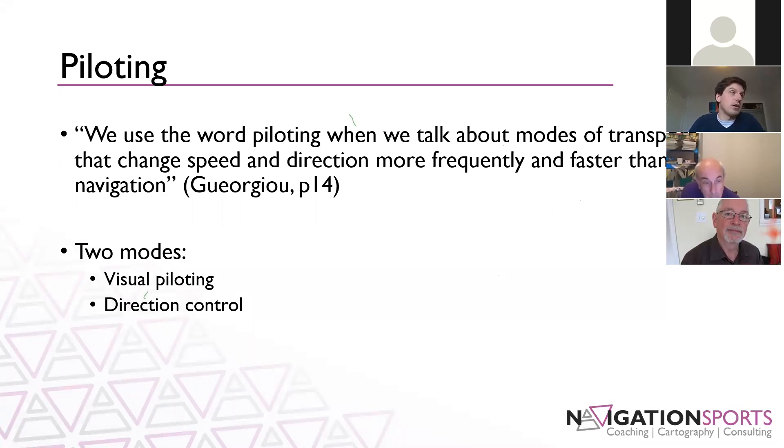We use the word piloting when we talk about modes of transport that change speed and direction more frequently and faster than with navigation — making a distinction between sitting at your desk reading a map and figuring out what you would do, versus actually doing that while you're moving.